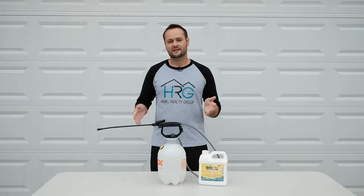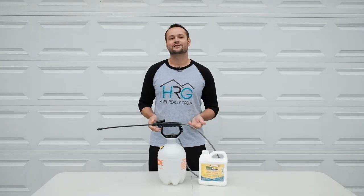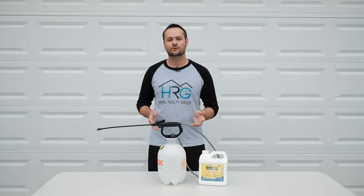With the snow gone and summer coming, bugs tend to start coming into your home. In the past, I've hired professional companies to come and treat my properties and each treatment costs around $200.